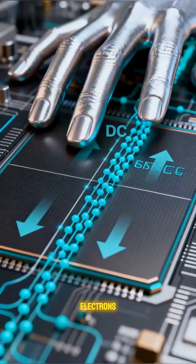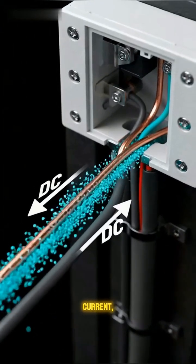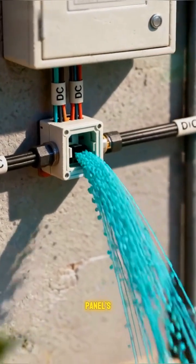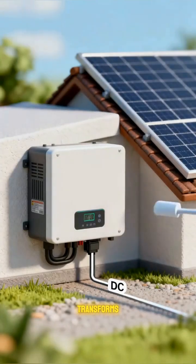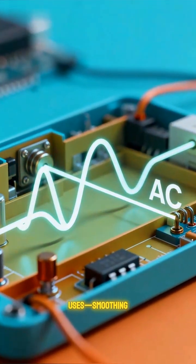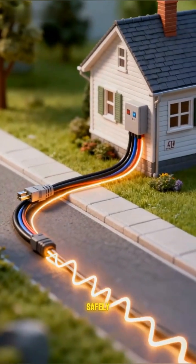Those free electrons flow through tiny circuits as direct current, or DC, moving from each cell into the panel's wiring. An inverter transforms DC into AC — the same kind your home uses — smoothing the waves so appliances run safely and efficiently.